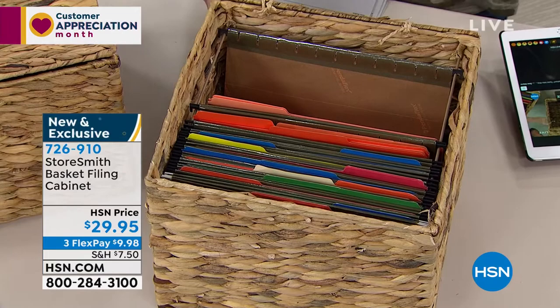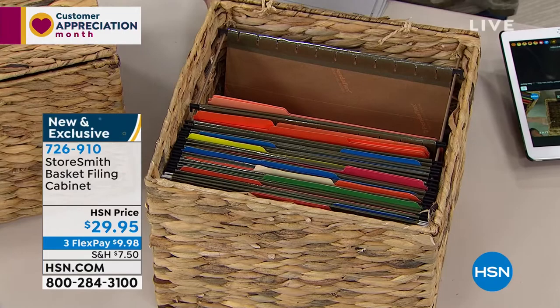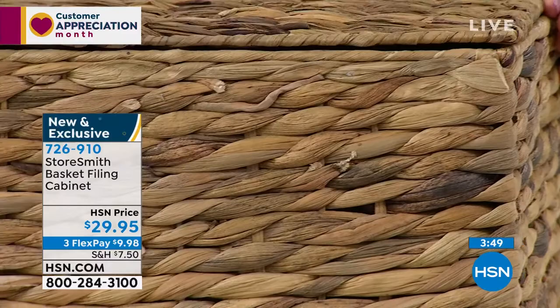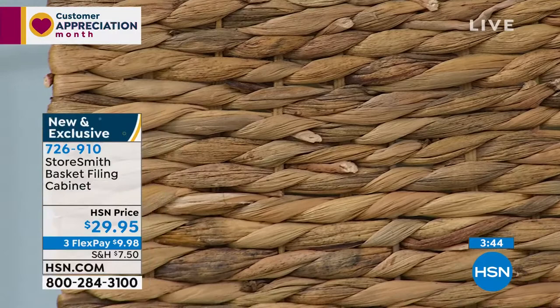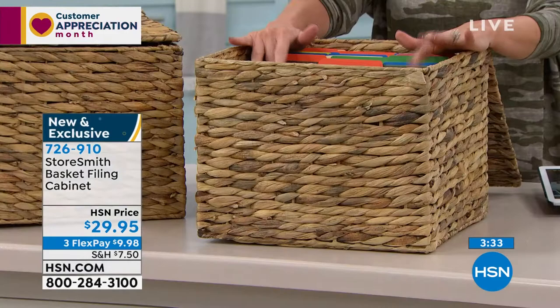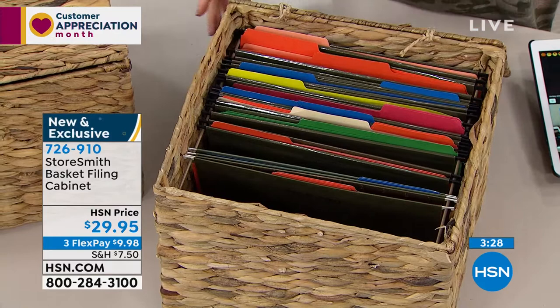It's not that big, ugly metal filing cabinet — it's decor. It really is that pretty decor, and you can use it for filing now and then keep your blankets in it later. Most people calling in right now are ordering more than one, because when you find a beautiful system like this you want more than one. You won't be able to find this anyplace else. Once we sell out, I don't know when we can get it back. Use item number 726910 or hsn.com.